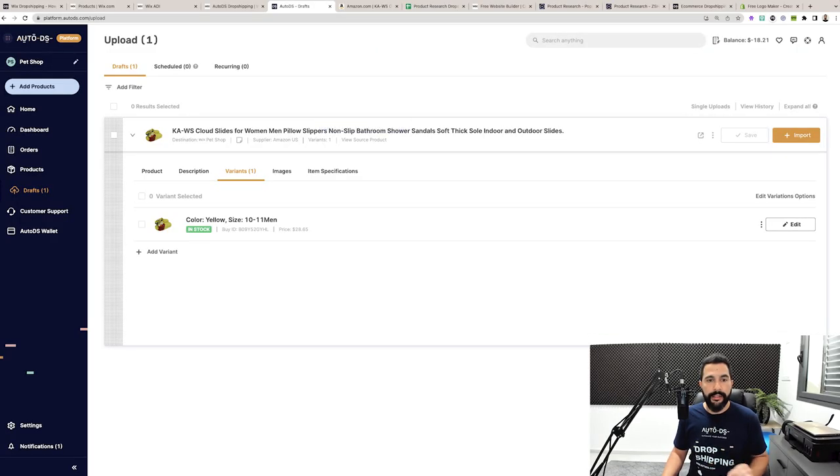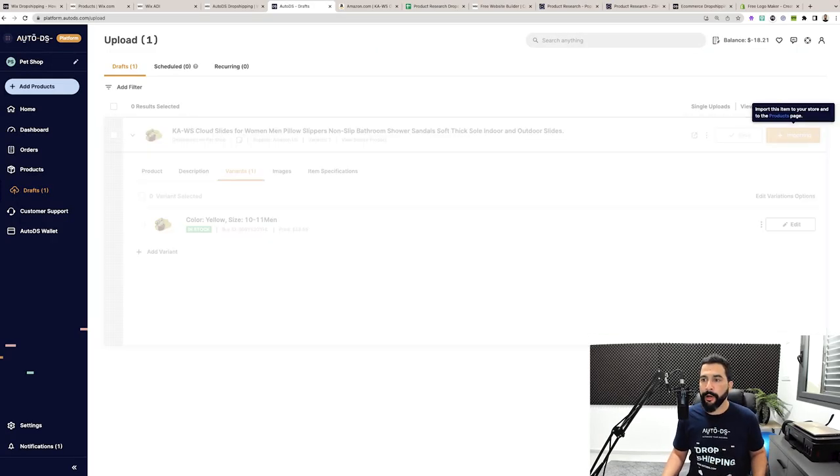Once you're done optimizing your product, click on 'Import.' All the product information moves from drafts to the product section of your store, meaning it'll be live on Wix and anyone can go ahead and purchase it. That's how easy it is to add products to your store with the one-click importer.